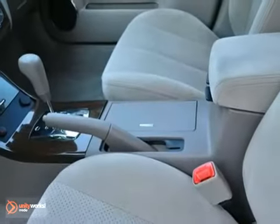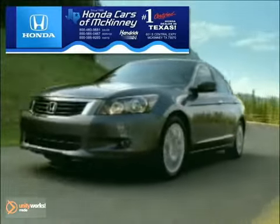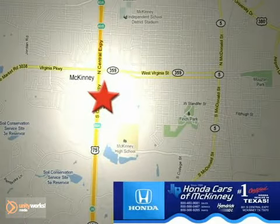We'd love to have you take it for a test drive. Carson McKinney is the source for all your automotive needs. Stop in today — we're conveniently located on Highway 75 northbound at exit 40A in McKinney.